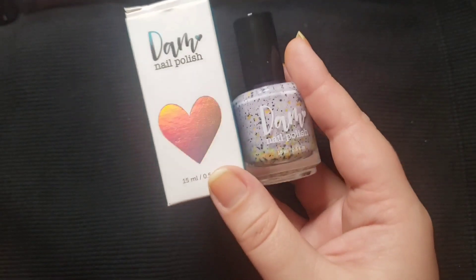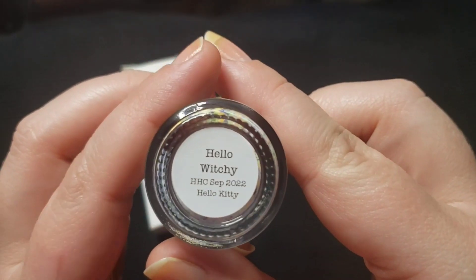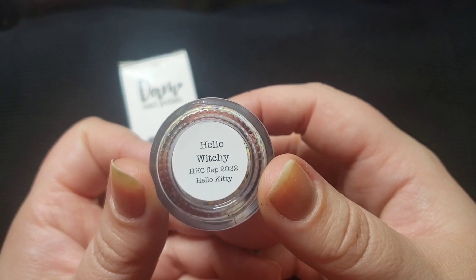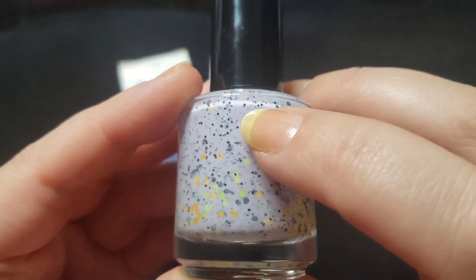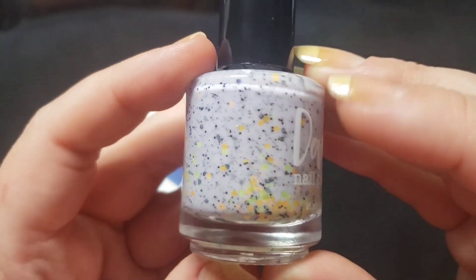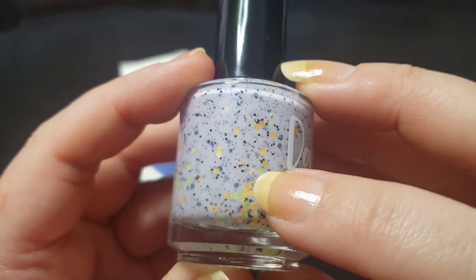Let's not go too long with this intro and jump right into these. This first one comes from Dom Nail Polish. This one is called Hello Witchy and this is inspired by Hello Kitty. This is a light purple with some scattered hollows which are really really small as well as some matte glitters in green and orange.